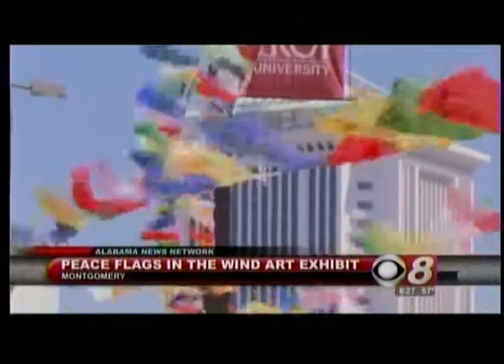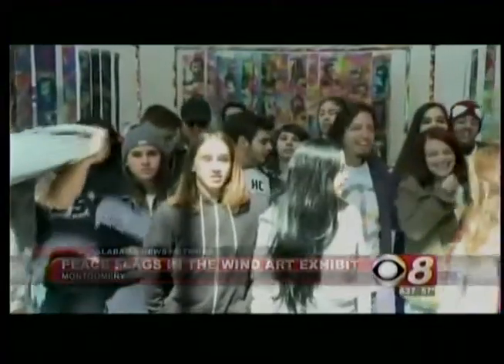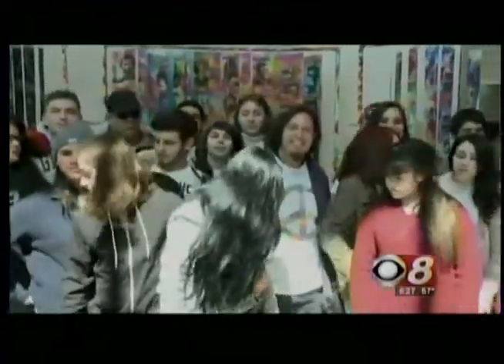And we have some good news. The Rosa Parks Museum is showcasing a peaceful exhibit of artwork this week. Peace flags in the wind is a mission that started four years ago. The core of the exhibit is a symbol of peace drawn on flags by people from all over the world.